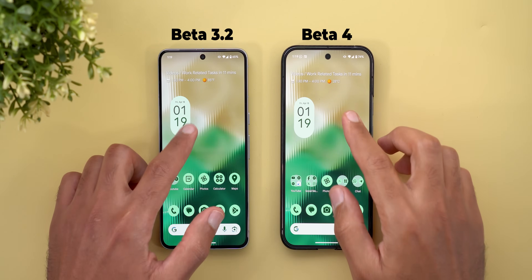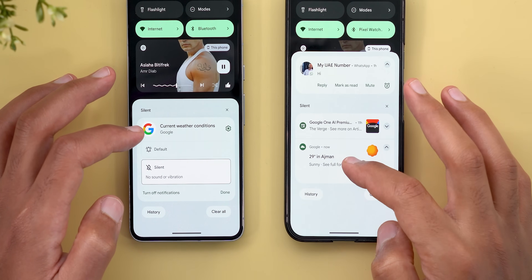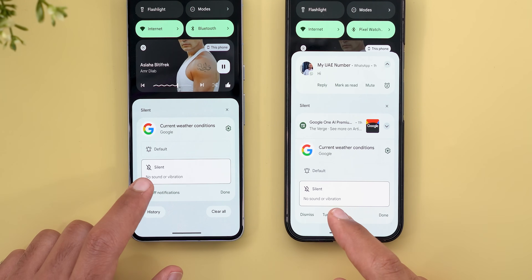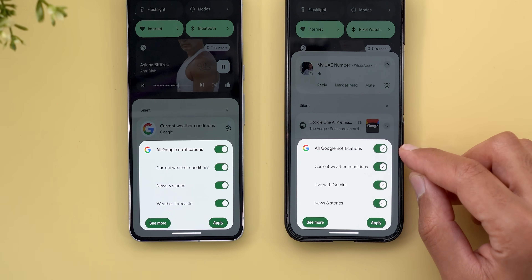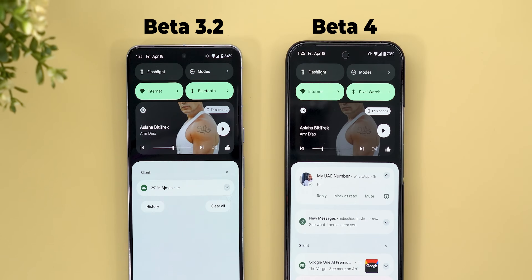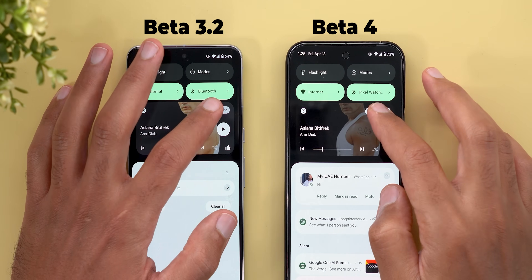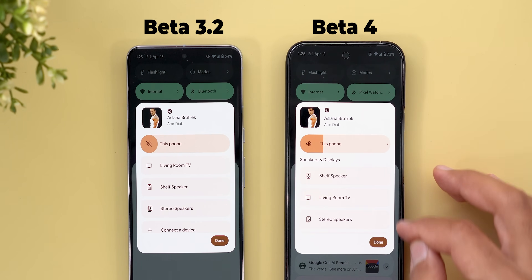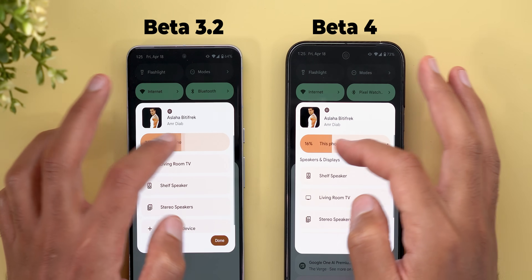Now let's talk about the notification shade and quick settings. When you tap and hold on a notification, you'll find some tweaks: the 'turn off notifications' button is renamed to 'turn off only,' and there's a new 'dismiss' button. Tapping 'turn off' reveals toggles with a new design — thicker with a tick sign at the end. In media controls, the album art is darker to make text more visible. In the media output switcher, volume bars are thicker with a dot at the end, there's a header for other devices, and adjusting volume now gives haptic feedback.